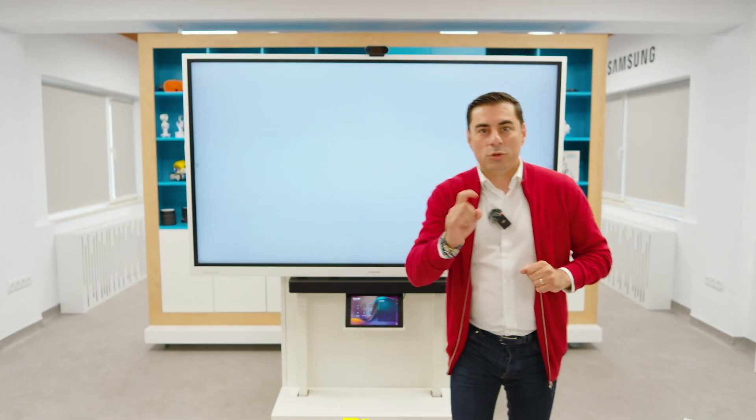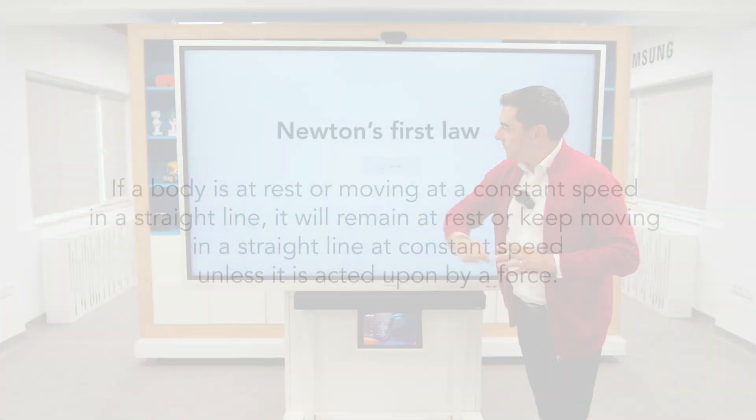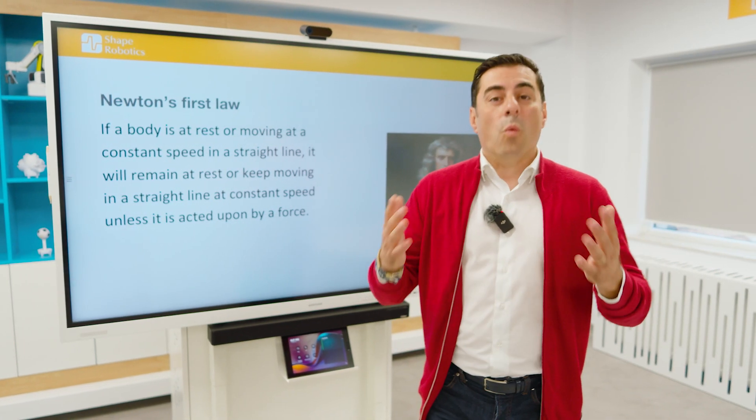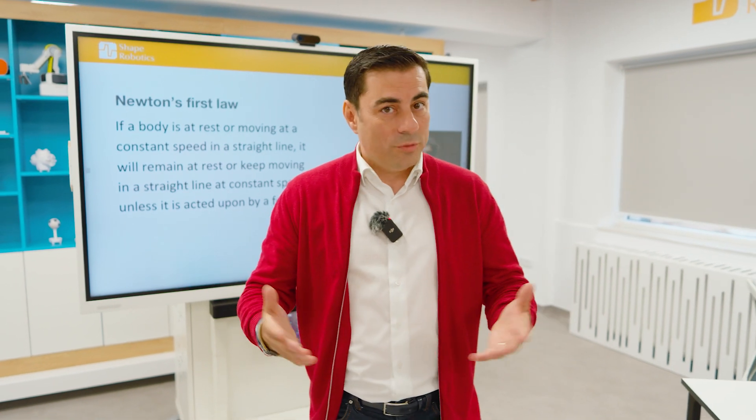Principle 1 of Mechanics: Newton's First Law. If a body is at rest or moving at a constant speed in a straight line, it will remain at rest or keep moving in a straight line at constant speed, unless it is acted upon by a force. So in one word, we are talking about inertia.